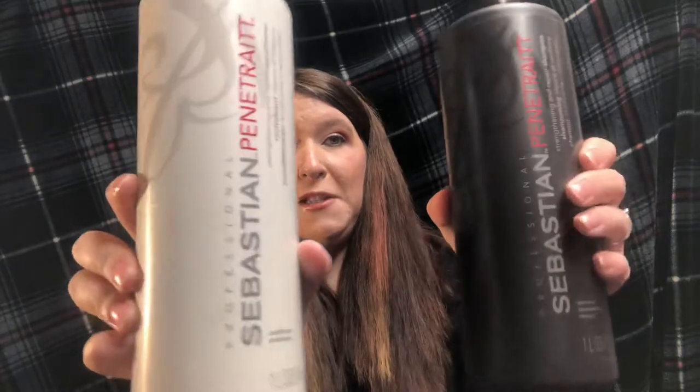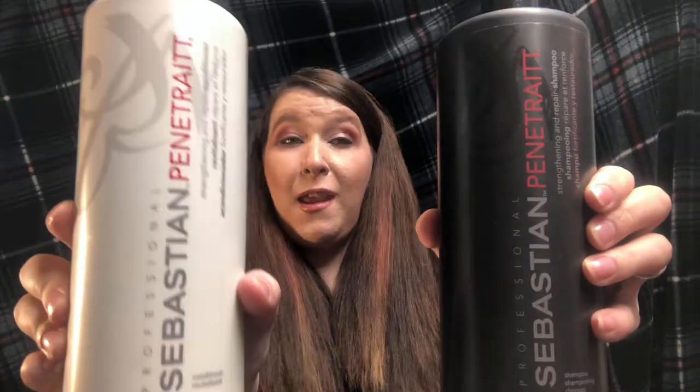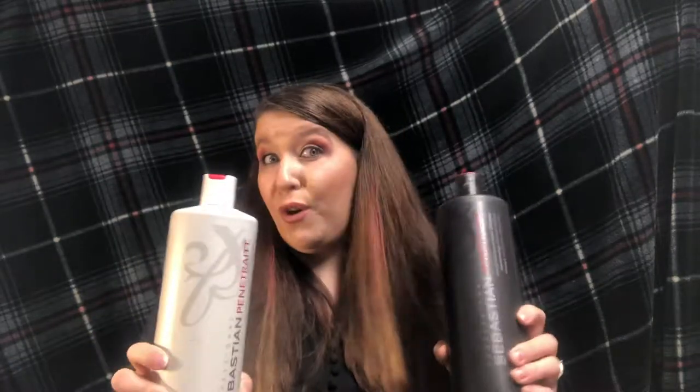The next thing I got was from my husband and it's from Sebastian. My hair needed some help, so here they are — Sebastian products. This stuff has really helped my hair. Thank you honey for getting these because they are awesome and they've definitely helped my dry hair.